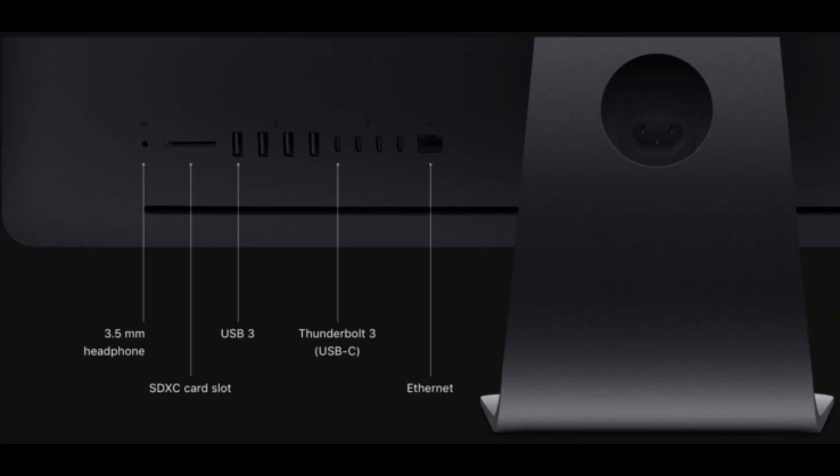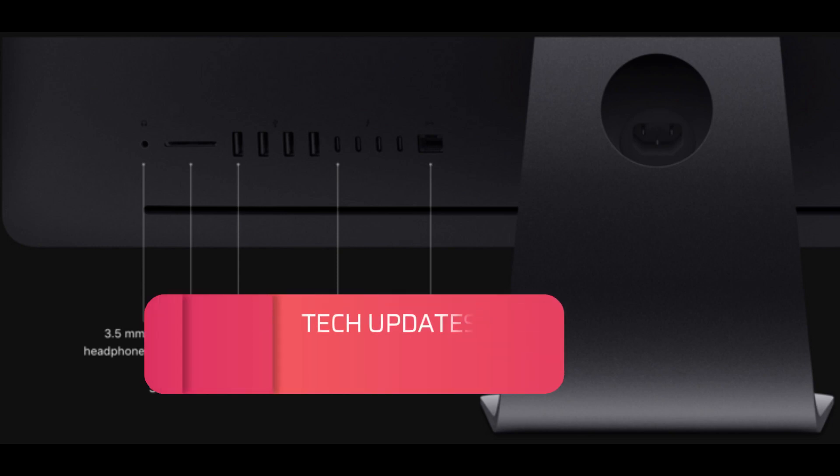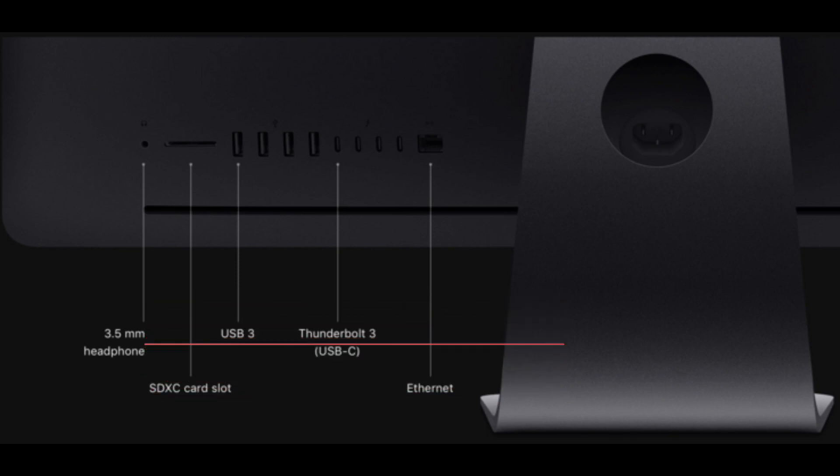Connectivity: The iMac Pro features four Thunderbolt 3 ports, which provide high-speed data transfer and support for external displays up to 5K resolution. It also includes a 10GbE Ethernet port for high-speed network connectivity and an SDXC card slot for transferring photos and videos from cameras and other devices.